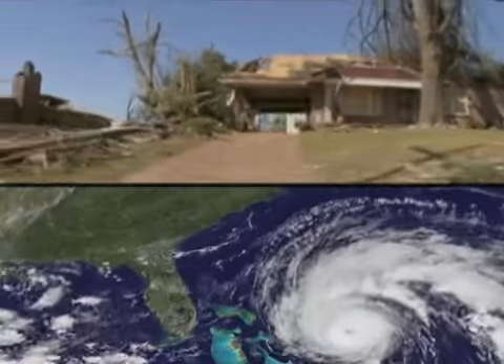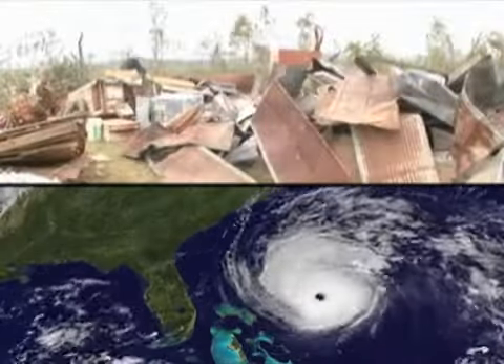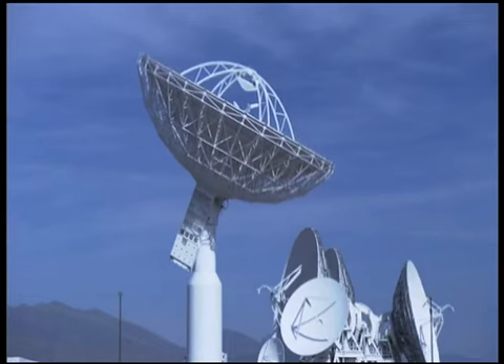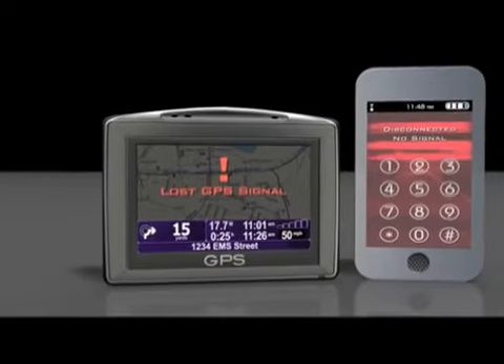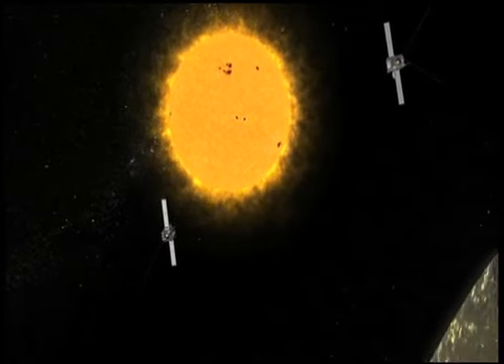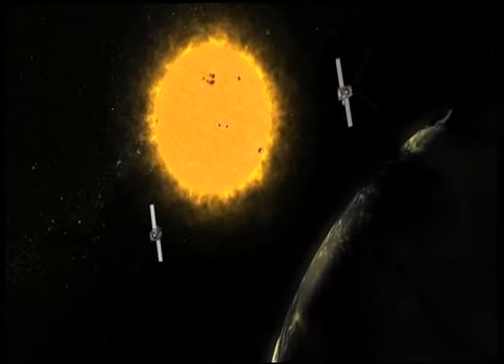The storms that we experience on Earth, like tornadoes and hurricanes, really directly affect our lives and can be very damaging to our lives and our health. Solar storms can indirectly affect us in that they affect our technology — our cell phones, our electric grids. So it's not quite as direct an effect, but we still want to be able to predict them so that we can do things to at least mitigate some of those effects.